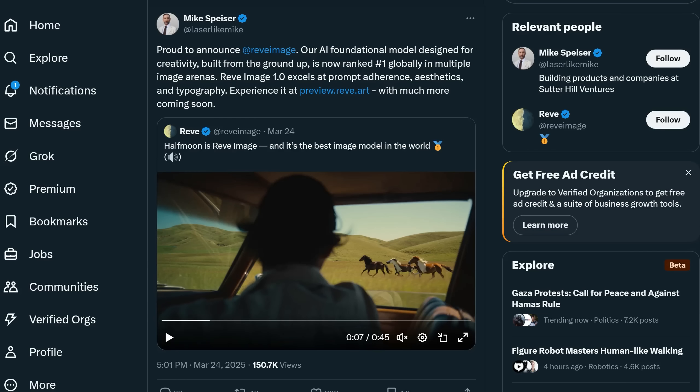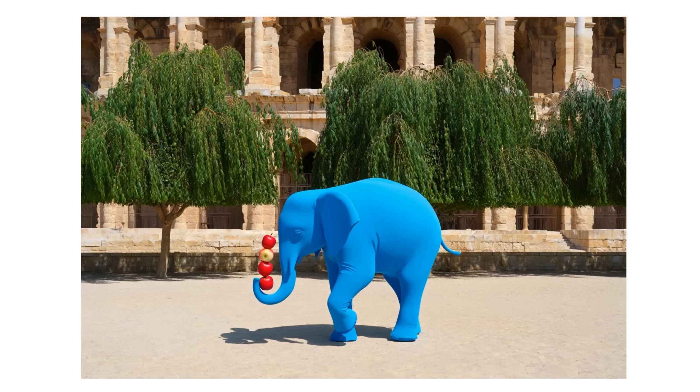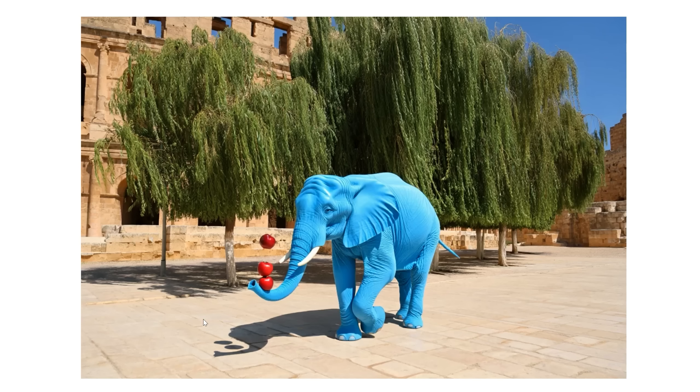Reeve, previously codenamed Half Moon, is claimed by its company to be the best image model in the world. I'd say it's very, very good — if it wasn't for 4.0 image gen, it probably would be the best. On this particular prompt you may even prefer it, even though there are only four trees visible. It occasionally gets the number of apples wrong, but despite occasional shadow issues the images are vivid and engaging. Massive credit to Reeve.